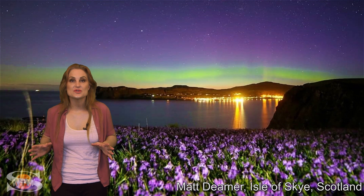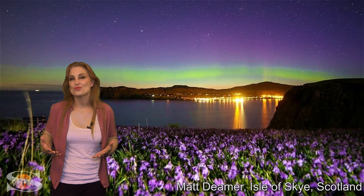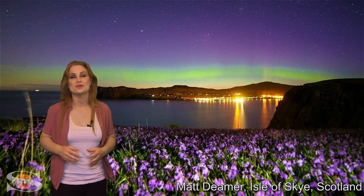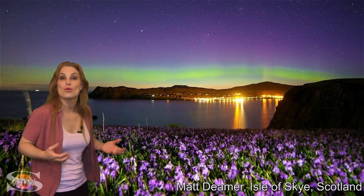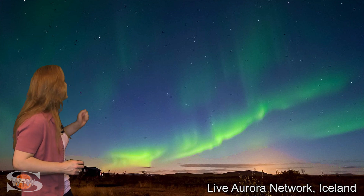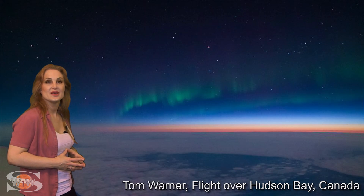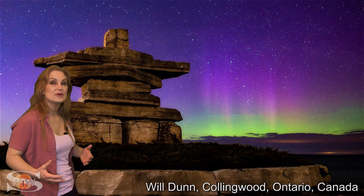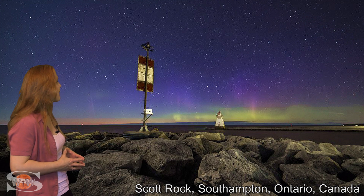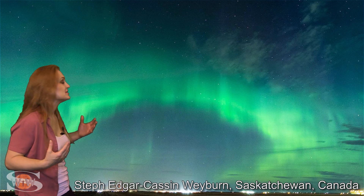As I promised last week, I have more gorgeous aurora photos to show from those huge solar storms that hit Earth the last time these regions were in view. Here's a gorgeous shot from Scotland. Traveling over the pond, we saw aurora in Iceland. And as we go to the Western Hemisphere, it was seen all over Canada — gorgeous shots from Ontario and it was seen in Manitoba.